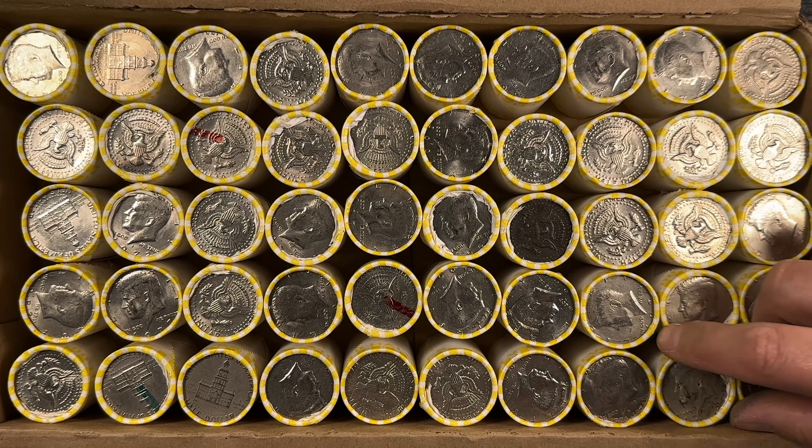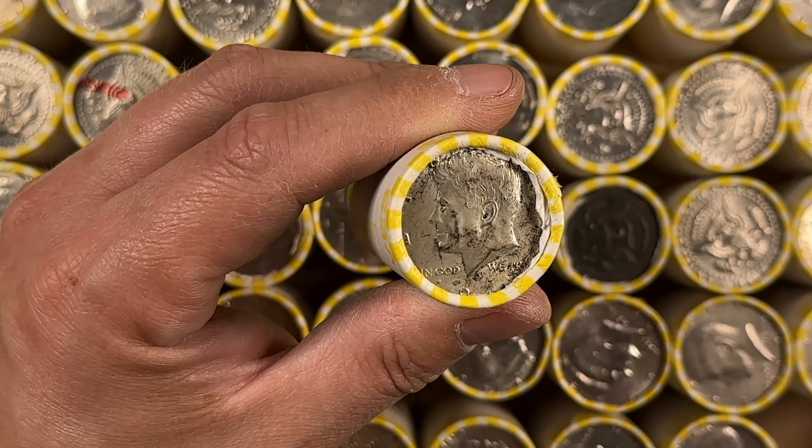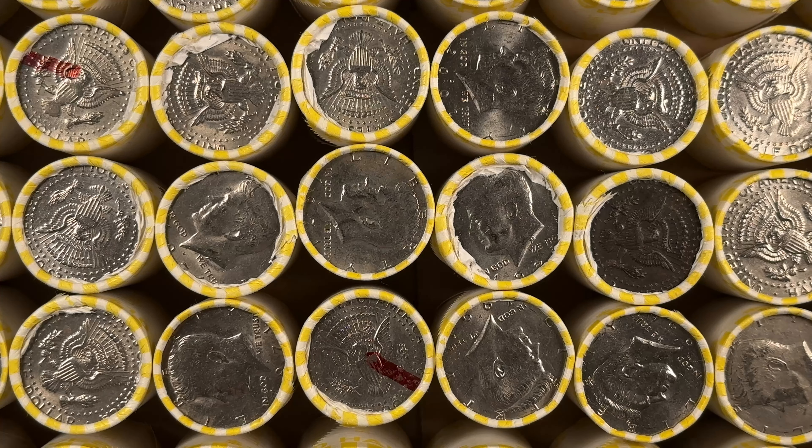Oh, we got an ender — nice! We got another ender this time — it's a 1969 Denver. Despite all the marked coins we're at least going to have one find, so I'll bring you in when we get one.